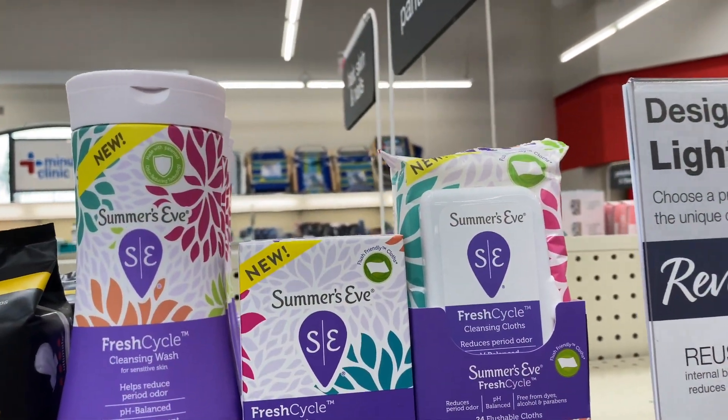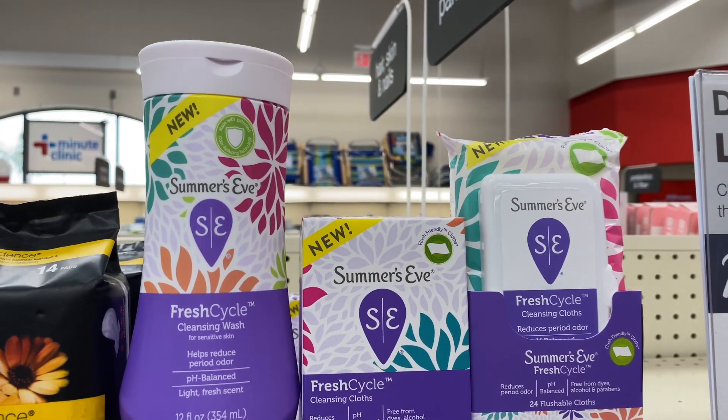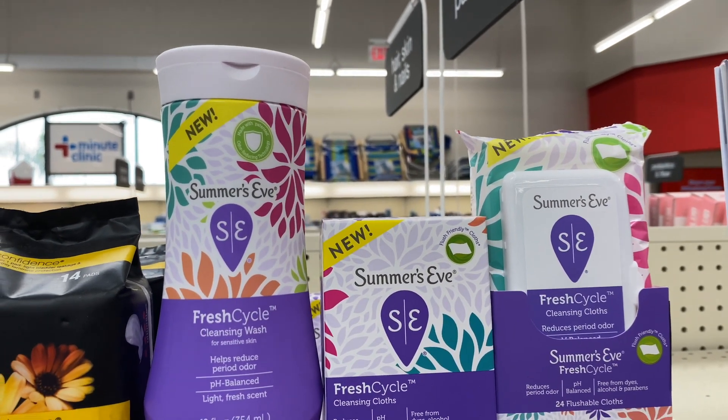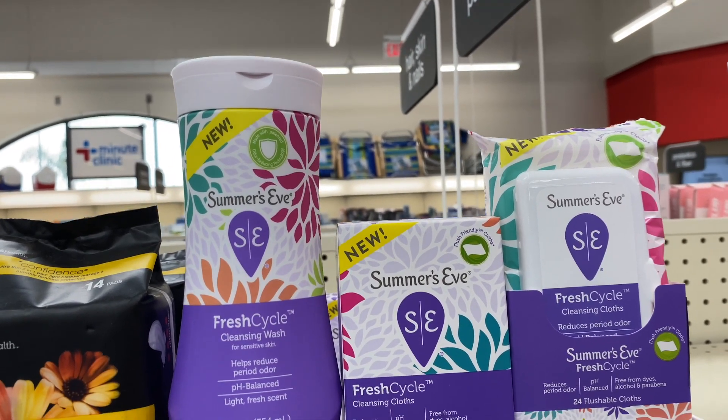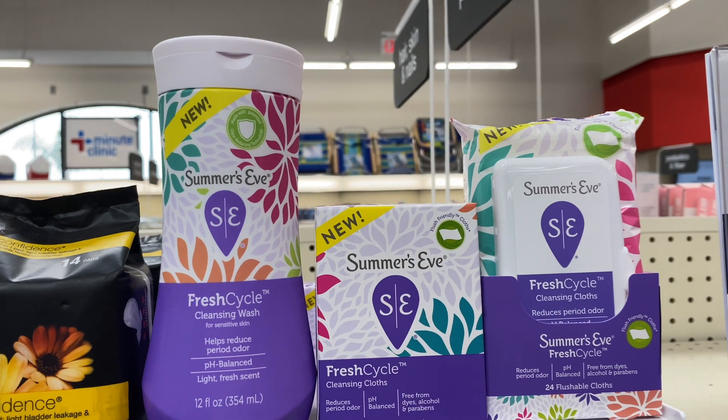This is a great deal on Summer's Eve. Unfortunately we don't have any coupons, but still a pretty decent deal. Select feminine, baby digestive, eye, and pain relief are going to be on a buy one, get one half off. Buy two and you're going to get a $3 Extra Care Buck.